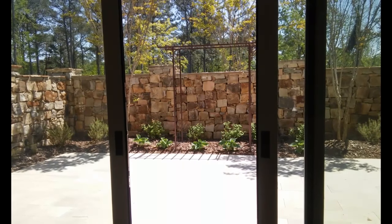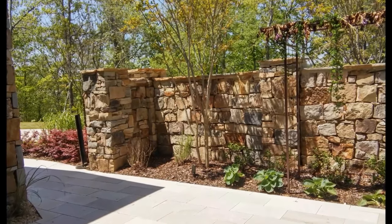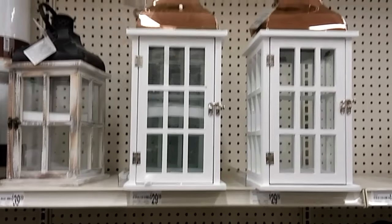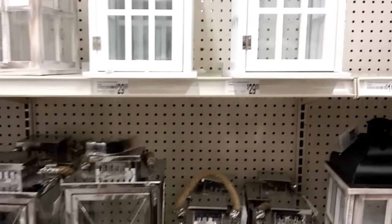I asked you guys to come along for the journey, you said yes, and I'm so super excited to share this series with you guys. Today we're focusing on finding lanterns and things for her wedding, so stay tuned because this is going to be an amazing journey.